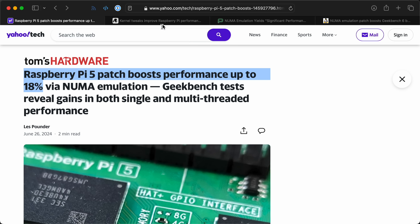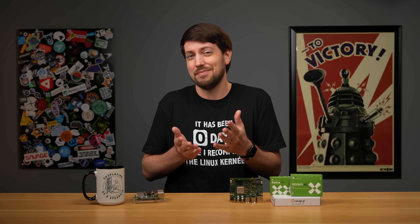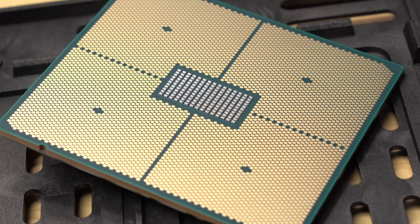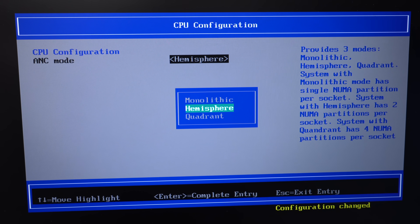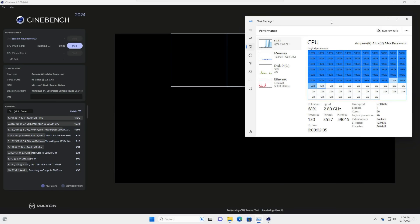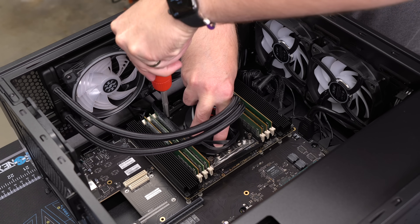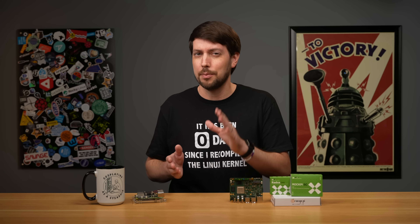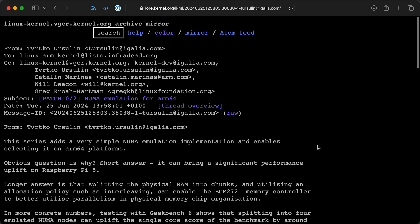Headlines like 'Raspberry Pi 5 patch boosts performance up to 18%' and 'Kernel tweaks improve Raspberry Pi performance' — 18% faster with a 100-line patch? NUMA is something I've mostly encountered on my 128-core Ampere server hardware. In the BIOS for that thing, you can choose how the CPU cores are laid out for memory access — one giant 128-core chip, two 64-core hemispheres, or four 32-core quadrants — and that can make a huge difference for how cores address RAM. So at first glance, NUMA emulation on the Pi 5 could help, even though 4 cores is 32 times fewer than the server.